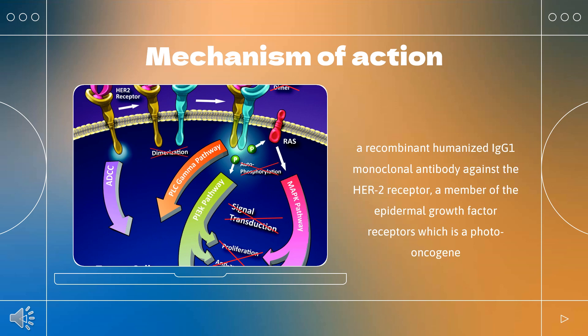Further downstream molecular signaling cascades are activated, such as the RAS-RAF-mitogen-activated protein kinase (MAPK), the phosphoinositide-3-kinase, and the phospholipase C-gamma (PLC-gamma)/protein kinase C (PKC) pathways, that promote cell growth and survival and cell cycle progression.